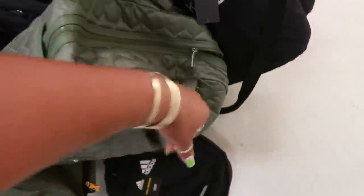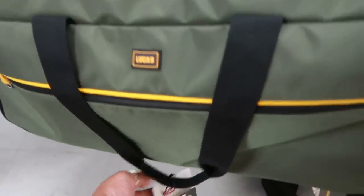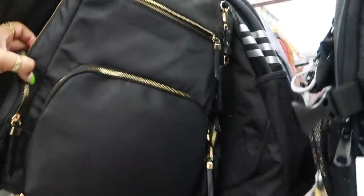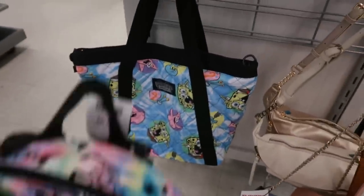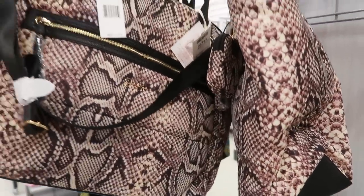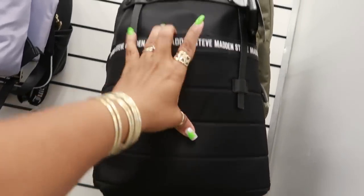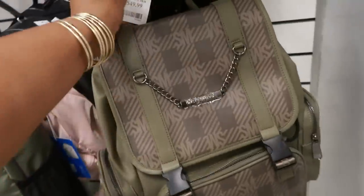More duffel bags back here — this one is $40 by Lucas, never heard of that. There's a Harry Potter backpack for $20. There are a lot of Joan and David bags for $30. Mickey Mouse, Spongebob, and Jessica Simpson bags up here for $35. For back-to-school shopping there are lots of backpacks — this cute one is $40, looks like a bag inside a bag, and there's a faux leather one for $50.